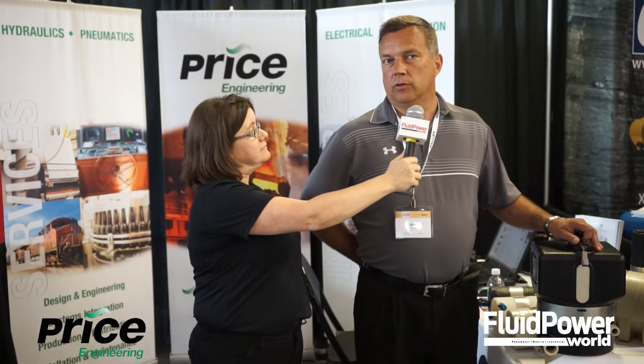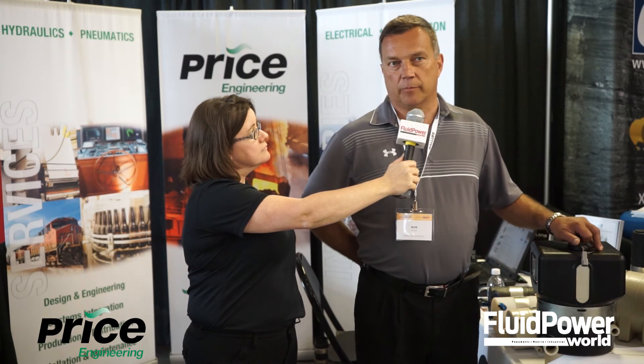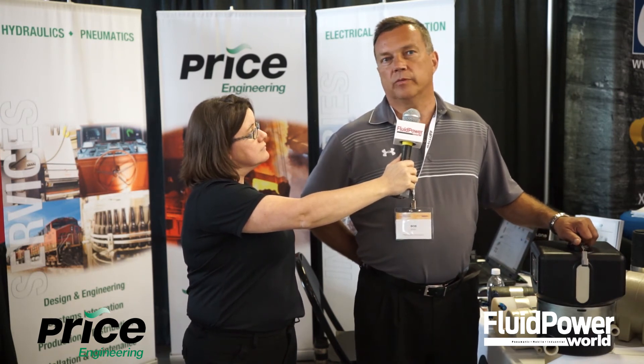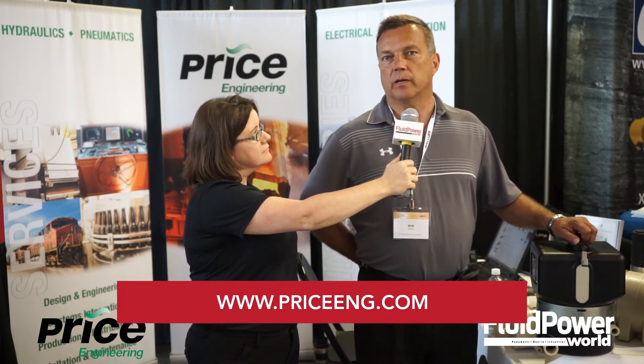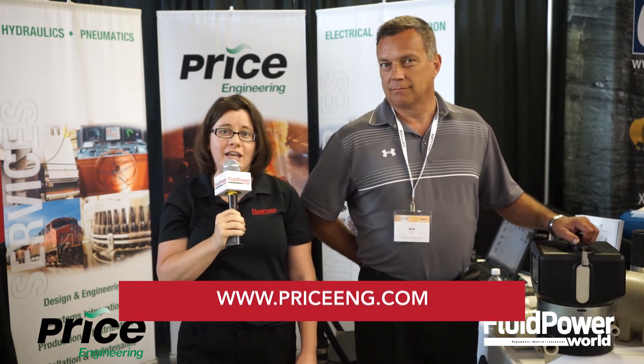So how can people find more information on this product? They can go to the website cyclonehydraulics.com, or contact Price Engineering and we can direct them to the appropriate people where we can provide information for your application and evaluate whether or not the tank is appropriate for what you're doing. Well, thank you Bob, thank you so much and thank you for watching.